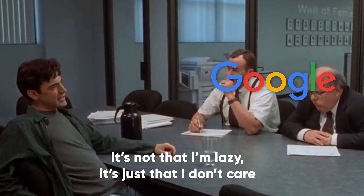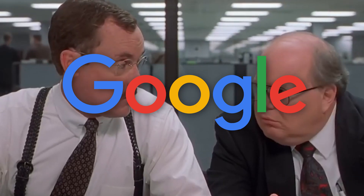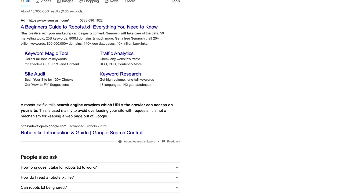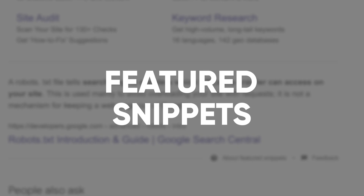Google knows us. It knows how lazy we are and how we like to cut corners, and because of this it's introduced a much faster and easier way of getting us the answers to our questions. These delightful little boxes designed to give you the information you need without ever having to leave the SERPs are called featured snippets.